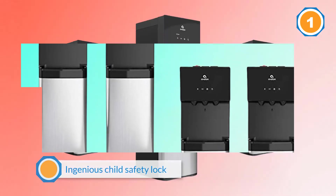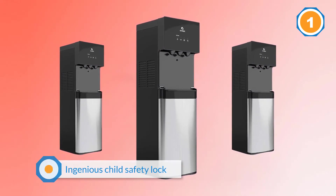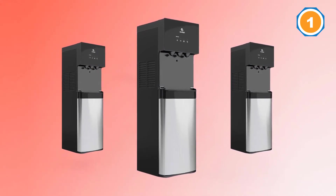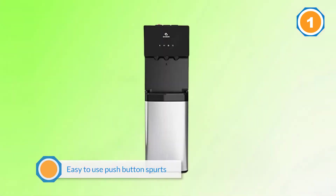The child safety lock ensures the whole family is safe from accidental hot water dispensing. The machine also has easy-to-use push-button spouts, making it convenient for virtually any environment. To help you see the spouts during the night, the machine has a night lighting mechanism.